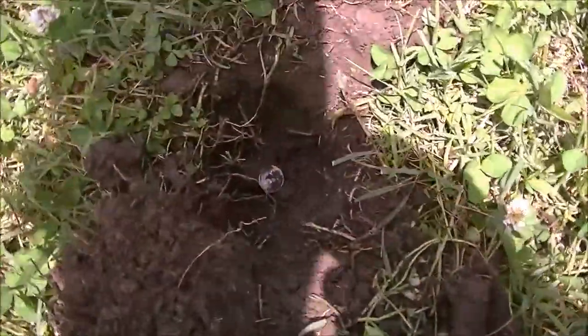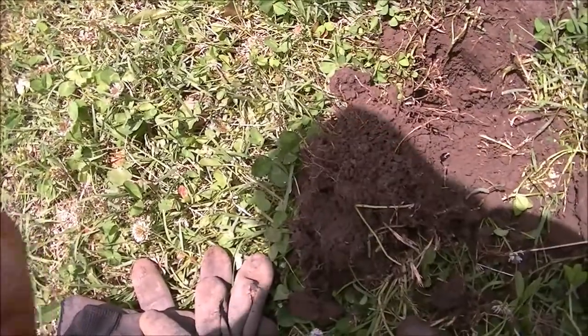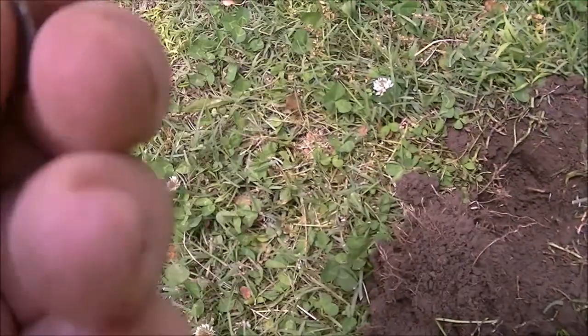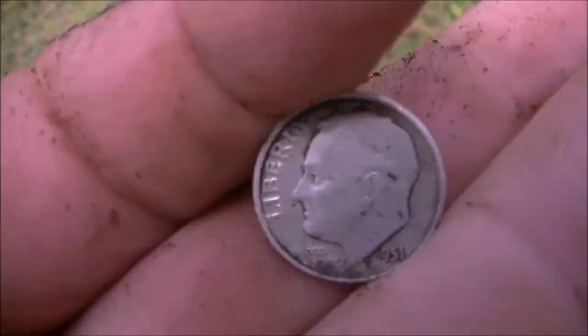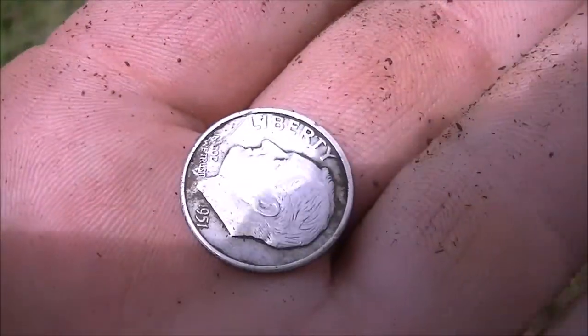On to the next one. I'm hunting a new yard now and I just popped a Rosie — my first one in a long time. Pretty happy about this. This house was probably built in the 40s; it's a 1951 Rosie. My first one I've dug in a long time. So far I've got a Wheat and a Rosie out of this yard and a bunch of clad, so I'm pretty happy about that. Hopefully I can get a few more of these. Gotta like that silver.